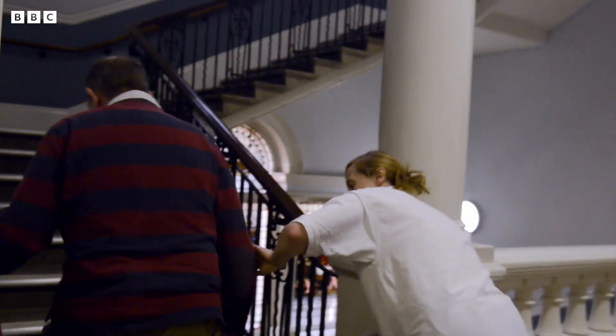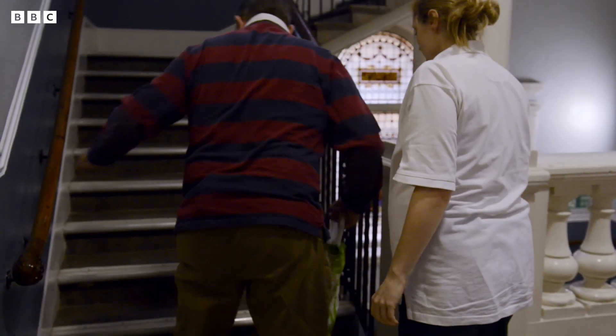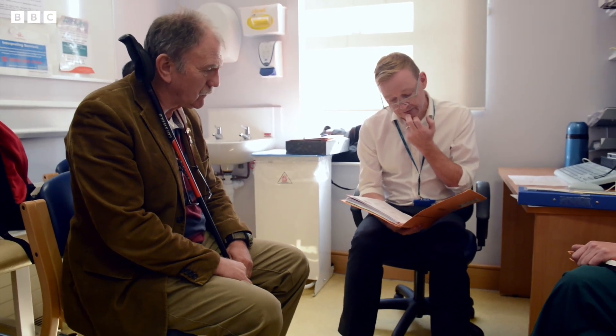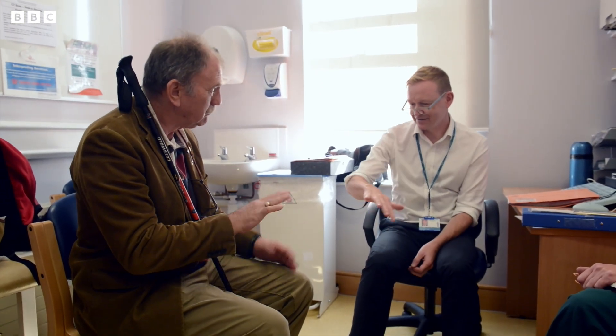Richard's recovery had gone far beyond everyone's expectations — so much so that he could now even climb a flight of stairs. The scores have improved a lot. The action research arm test was 26 out of 57 when he came in; it's now 48 out of 57. It is emotional. There's something about just giving people hope — hope that we think is realistic — reopening those doors. It's quite emotional.